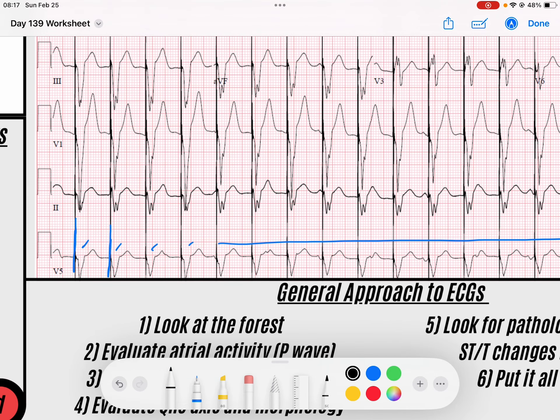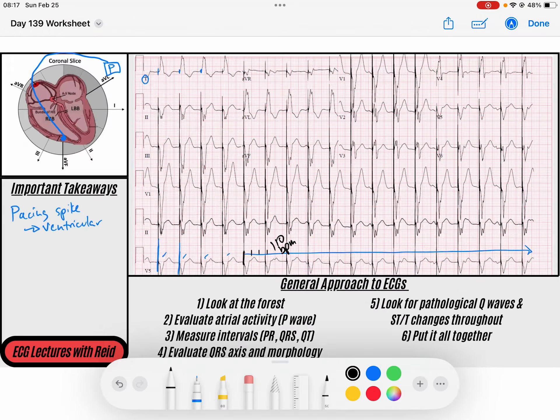What is the rate that it's pacing at? If I find one that lands on a solid line, I can count: 300, 150, 100 — so just over 100, somewhere between 100 and 150 beats per minute. We'll call this about 110 beats per minute, so it's pacing pretty quickly.